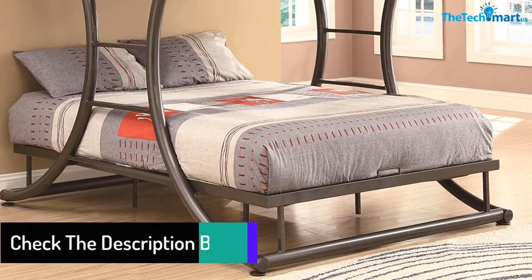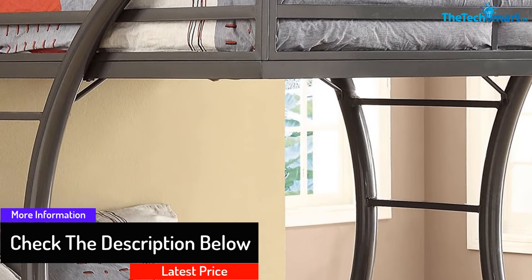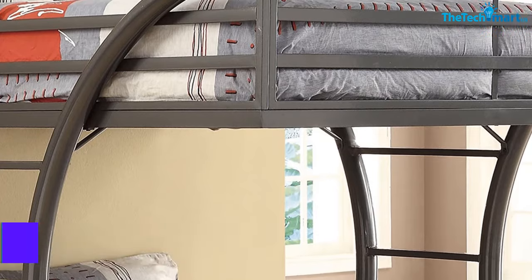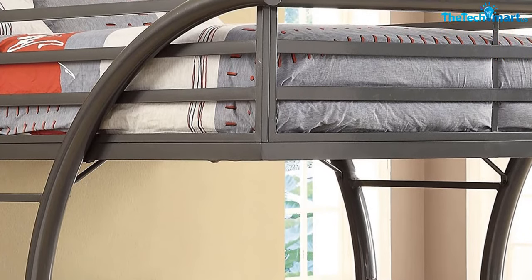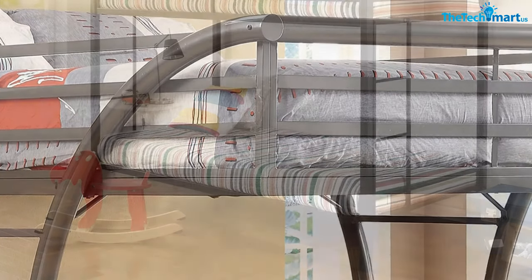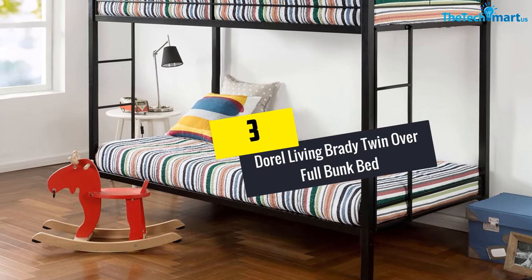We would recommend this product as it is suitable for adults too. This bed mainly solves the problem of space. The upper bunk contains metal slats that ensure safety. The finishing color for this product is gunmetal, which is a classic choice. Both bunks can handle a weight of around 400 pounds.